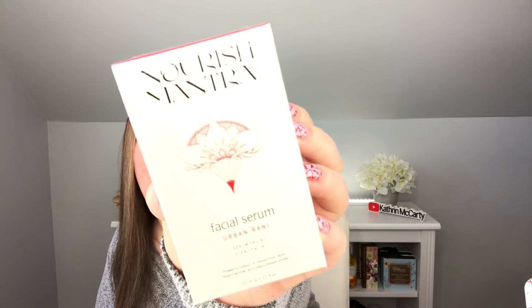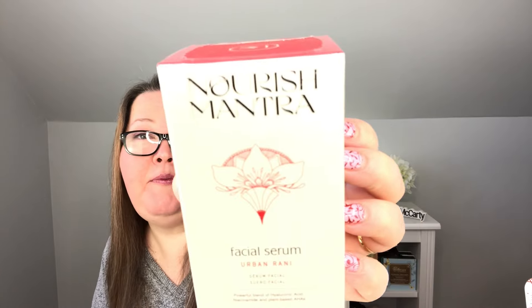Next is the Nourish Mantra Facial Serum Urban Rani — a powerful blend of hyaluronic acid, niacinamide, and plant-based AHAs. I can't use AHAs on my skin, and it's still sealed, so I want to pass it along because somebody is going to love this. It's jam-packed with nourishing ingredients to help your skin glow. It targets blemishes and dark spots while imparting a youthful suppleness. Fine lines, wrinkles, and pigmentation are old news — leaving you radiant.